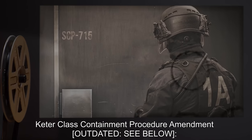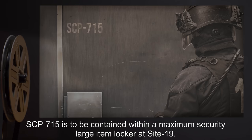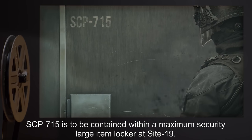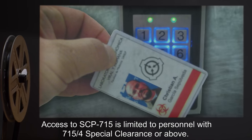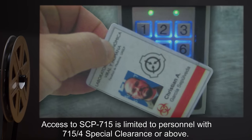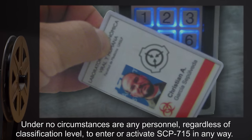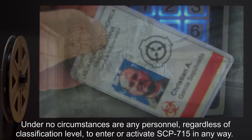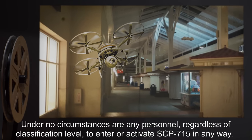Keter Class Containment Procedure Amendment — Outdated, see below. SCP-715 is to be contained within a maximum security large item locker at Site-19. Access to SCP-715 is limited to personnel with 715-4 Special Clearance or above. Under no circumstances are any personnel, regardless of classification level, to enter or activate SCP-715 in any way.